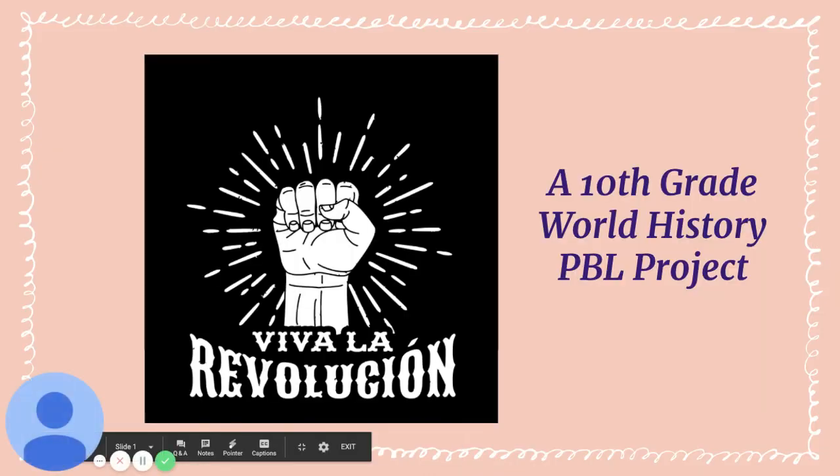Viva la Revolución is a 10th grade World History PBL project. In this video clip, I'm going to give a quick overview of the project, and then review the three core practices that make this project what it is.